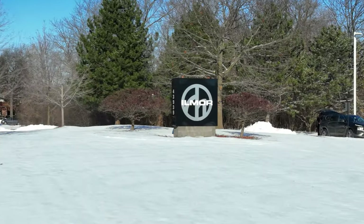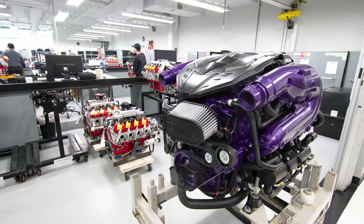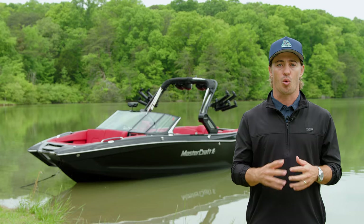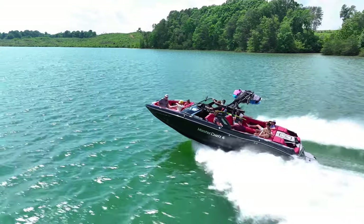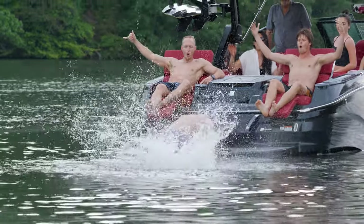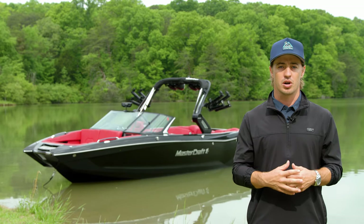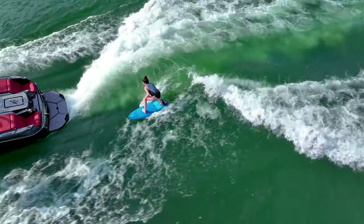We also partner with premium companies to bring you the best product possible, like Ilmore Marine — a brand famous for hand-building race car engines and an exclusive engine supplier for Mastercraft. Our engines are backed with an unrivaled warranty: seven years or $1,000. Reliability doesn't stop once a Mastercraft boat leaves the factory. Our award-winning dealer network is spread across the country and world to ensure you get the best customer experience. Each boat also comes standard with Mastercare, the best warranty on the water, featuring a five-year, 500-hour comprehensive warranty with minimal exclusions.